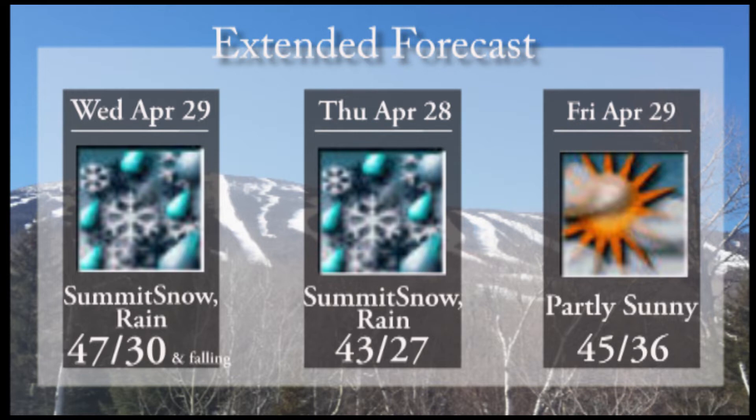Back to partly sunny skies on Friday, 45 at the base of the mountain and 36 up top.